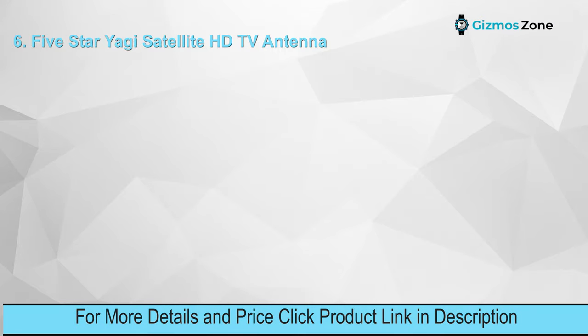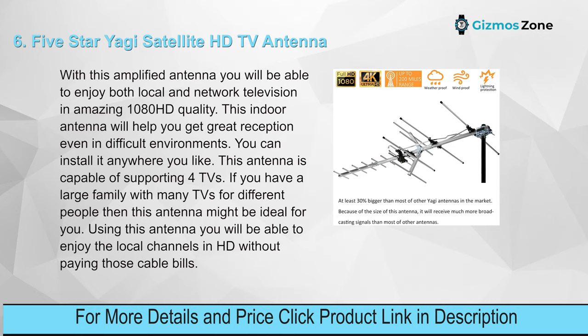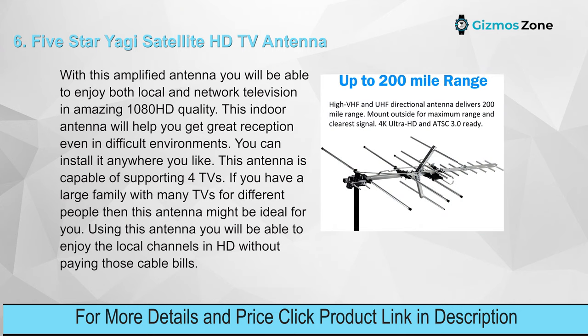Number six: Five-Star Yogi Satellite HD TV Antenna. With this amplified antenna you will be able to enjoy both local and network television in amazing 1080 HD quality. This indoor antenna helps you get great reception even in difficult environments, and you can install it anywhere you like. This antenna is capable of supporting four TVs, making it ideal for large families. You can enjoy local channels in HD without paying cable bills.